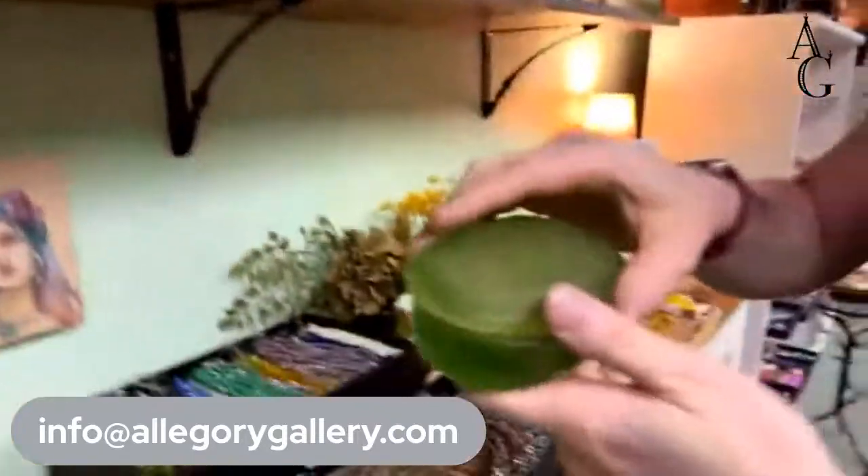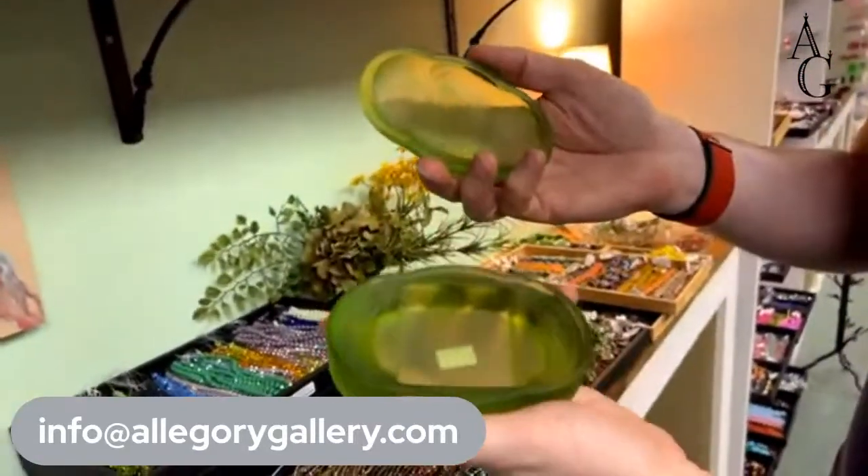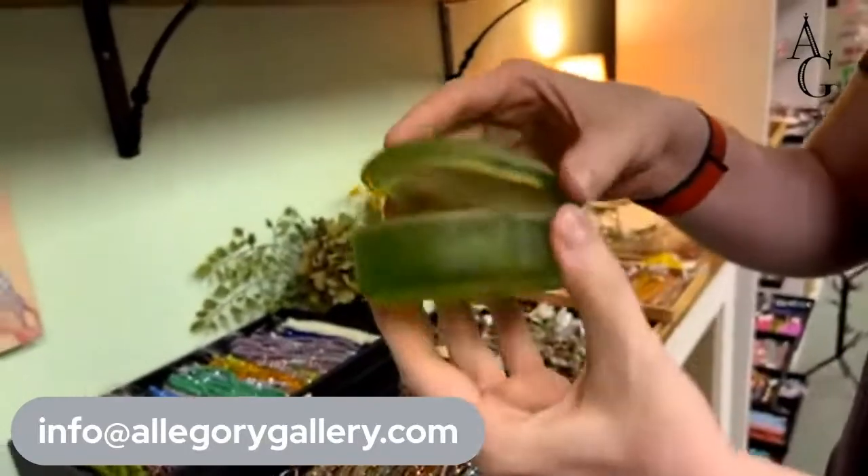These little glass containers are ten dollars only — and that's affordable.